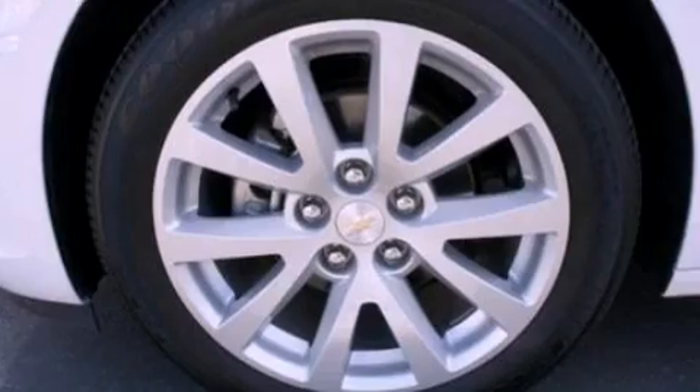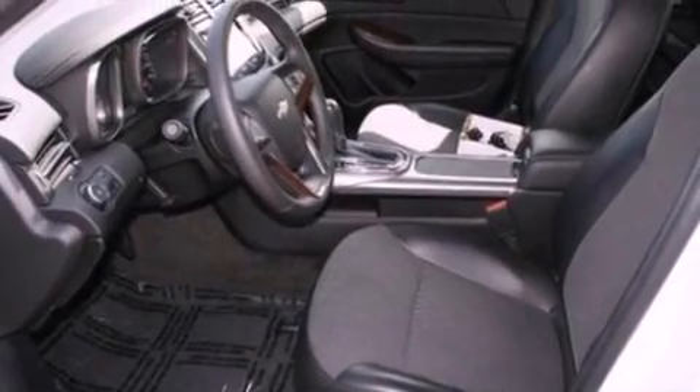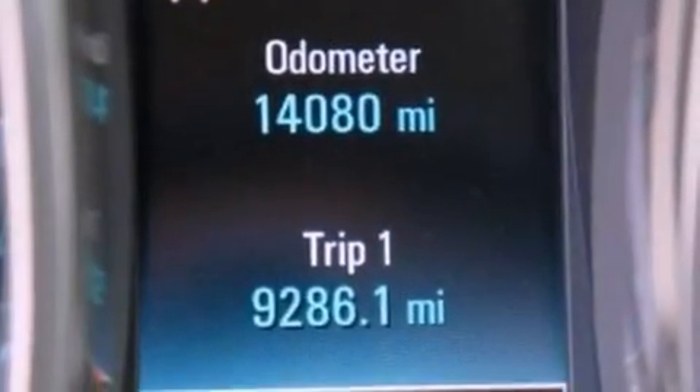Its top features include heated seats, a low tire pressure indicator, XM satellite radio, big 18 inch wheels, and traction control and stability control systems.